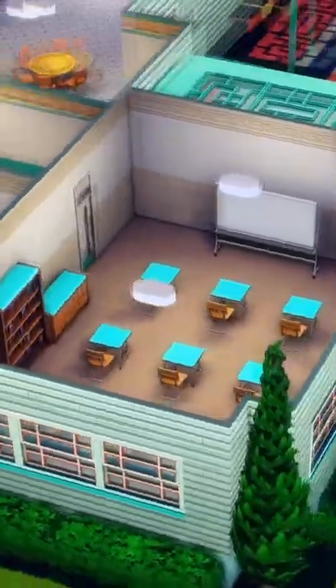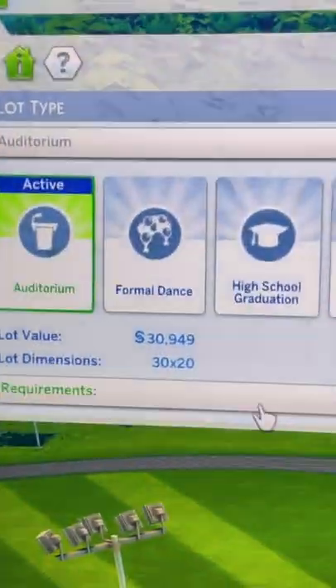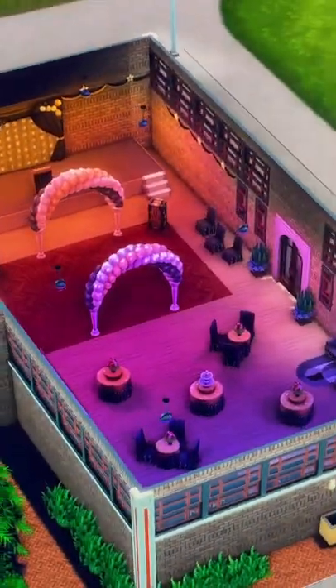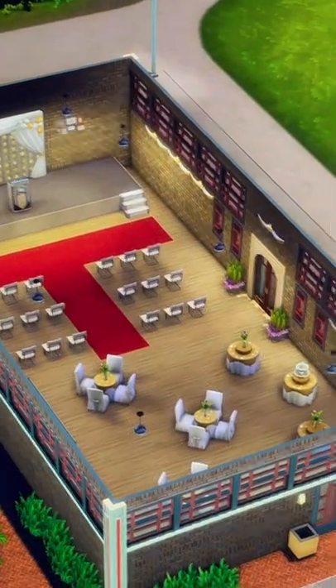This is what the high school looks like. You obviously have the classrooms. Then you have the auditorium, which can be converted into three different things. This is what the prom looks like, and then obviously this is for the graduation.